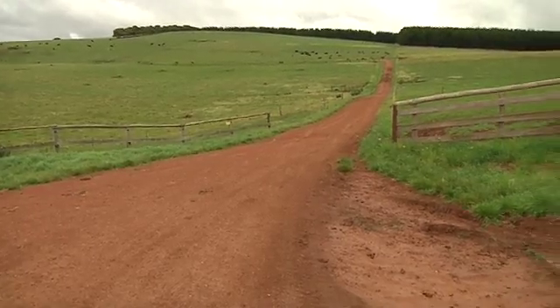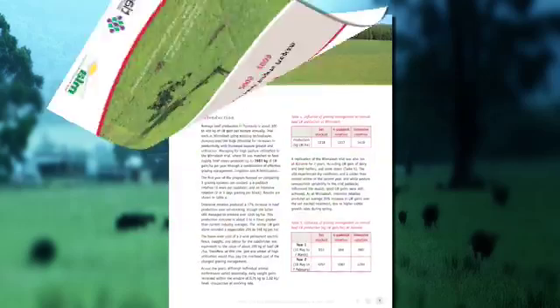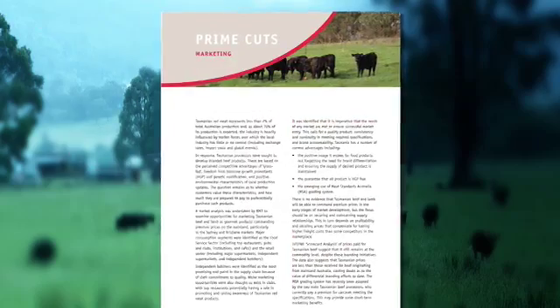Information gained will be made available in a number of documents. The Red Meat Targets program has produced a 'Prime Cuts' document — an overview of all results achieved across the many projects — and new documents providing a how-to formula are being produced.